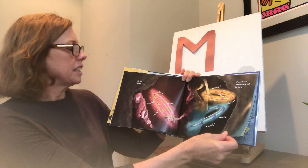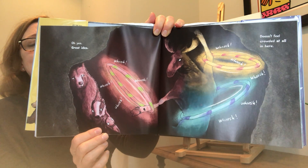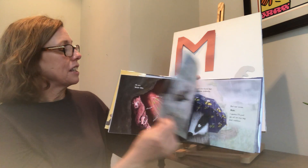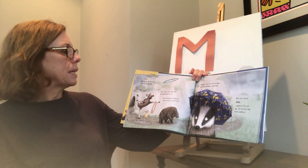Because the rain ruins everything — ice cream cones, sand castles, cashmere sweaters — all the things that bears love. What's that you say? Why don't we just go inside my cave until the rain stops? What do you see over here in the tree? Oh yes, great idea! Look at the moose — whoosh, whoosh, whoosh — using hula hoops and going whoosh, whoosh, whoosh. He's having lots of fun. Doesn't feel crowded at all in here — all the other animals are standing on the side of the cave watching the hula-hoop moose having fun.